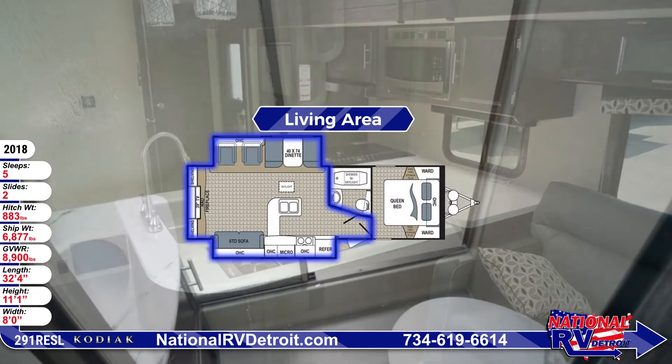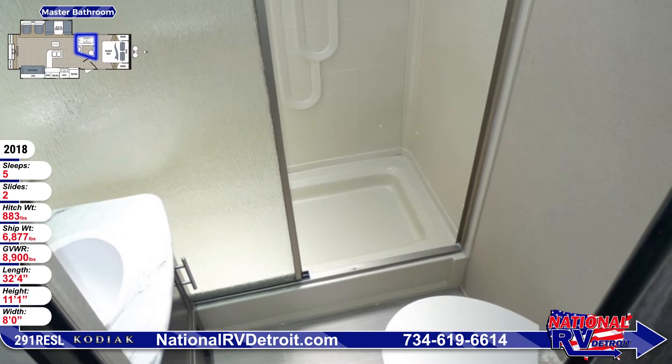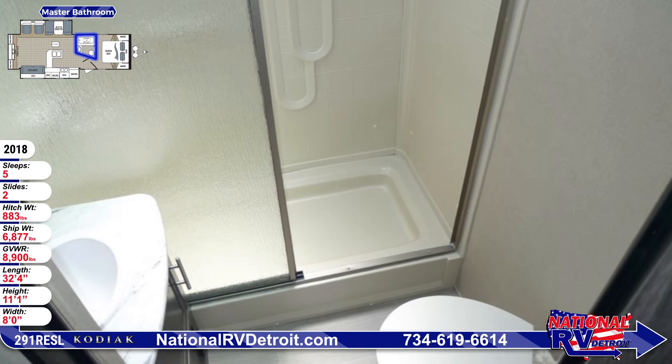The master bath offers a tub surround shower with skylight and sliding doors, a 12-volt exhaust fan, porcelain toilet, and a medicine cabinet with mirror.